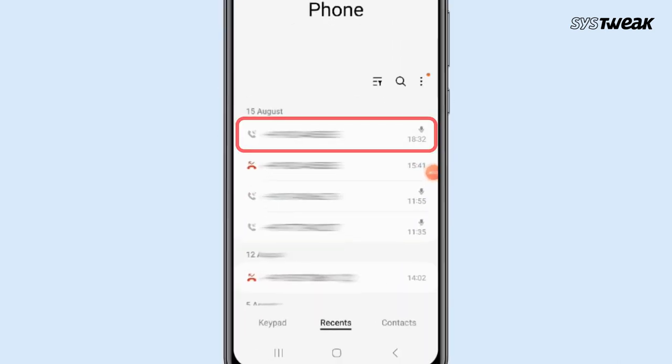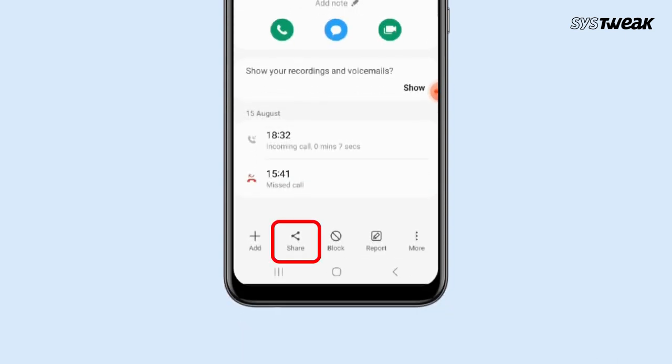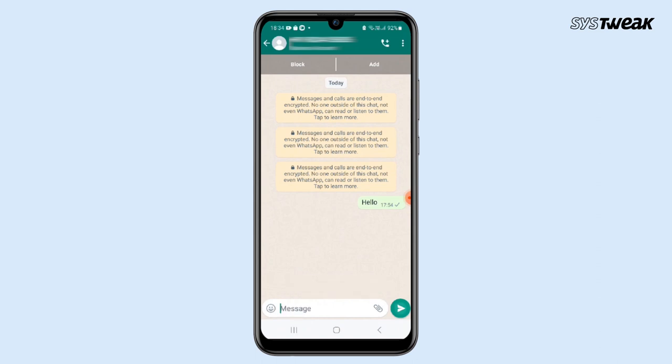Open your call history and tap on the number you want to message on WhatsApp. Tap on the "i" button, then choose the share option and select "Message to Unknown Number". This app will open the number directly on WhatsApp and you can start a chat without saving the number in your contacts.